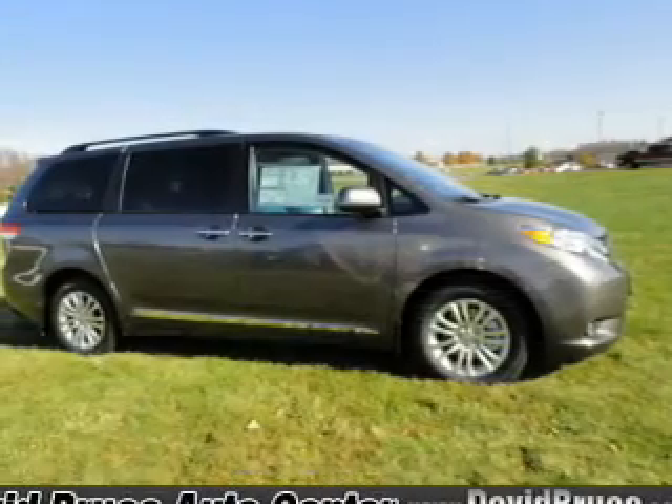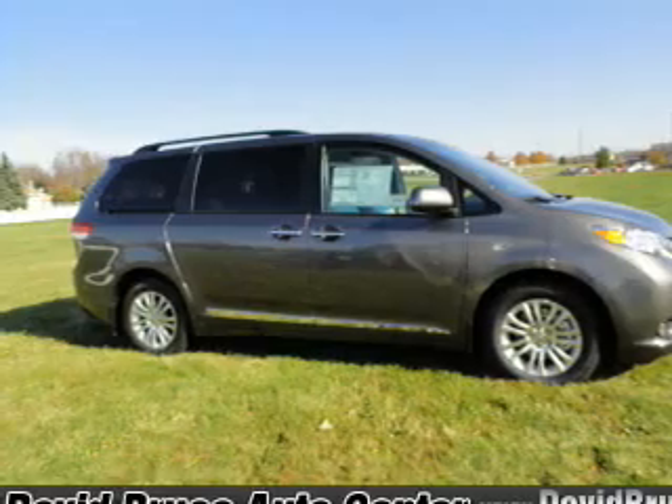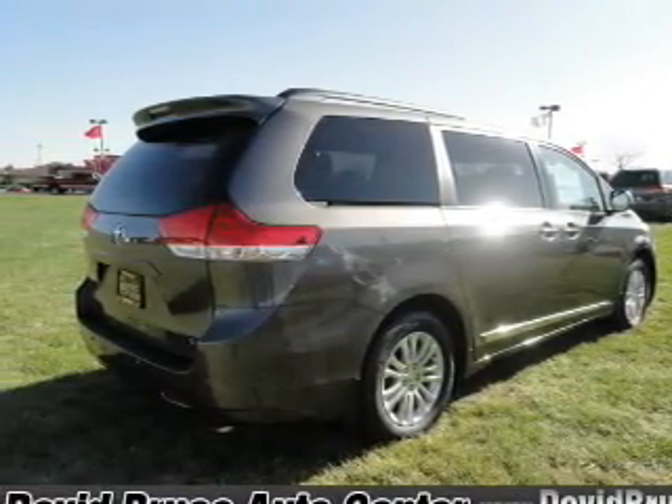GPS navigation will guide you to your destination. Premium wheels give a more luxurious look. You will appreciate the safety feature of anti-lock brakes. Indulge in the comfort of heated seats.